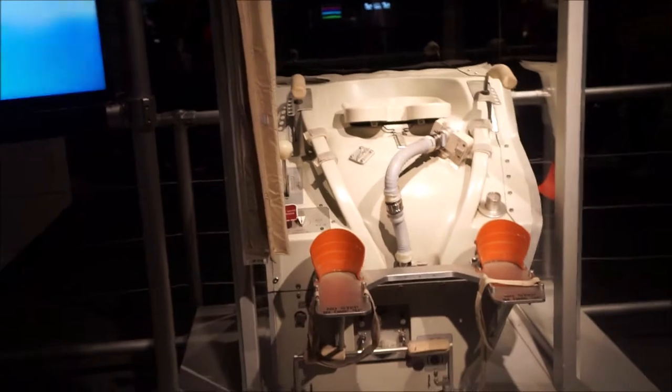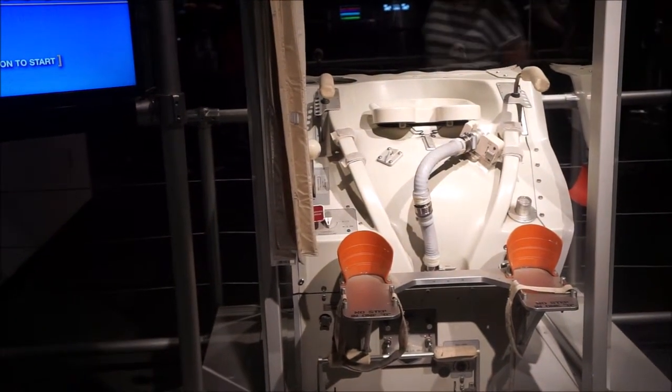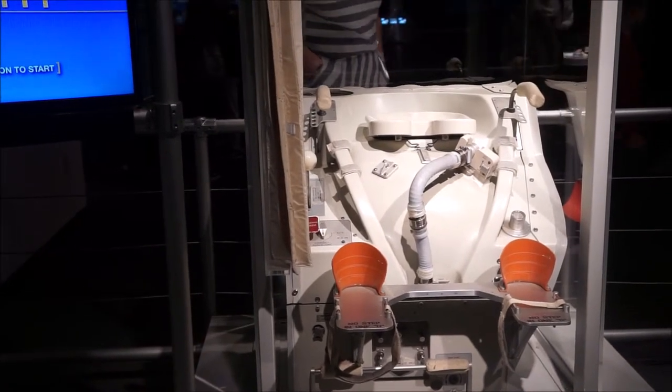Toilet — since everything, including astronauts, floats in microgravity, sitting or standing to use the potty in space required practice, patience, and a little bit of acrobatics.